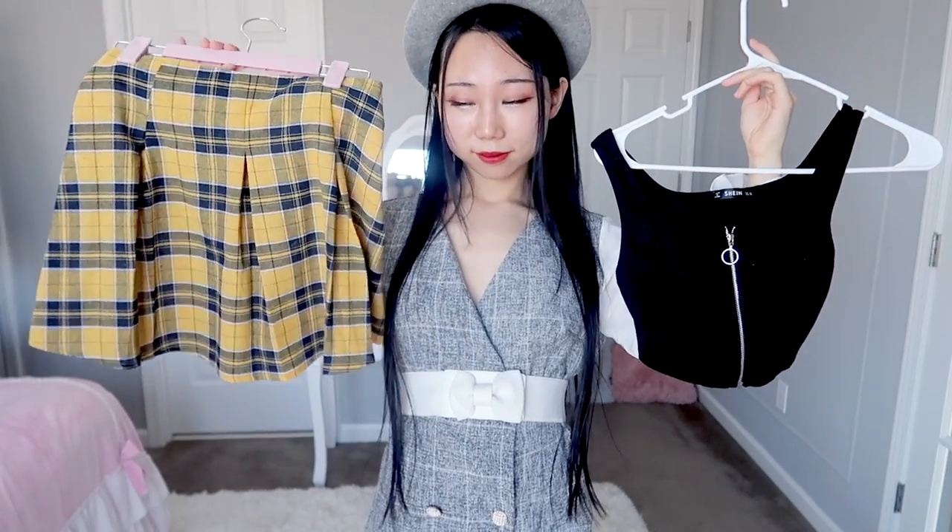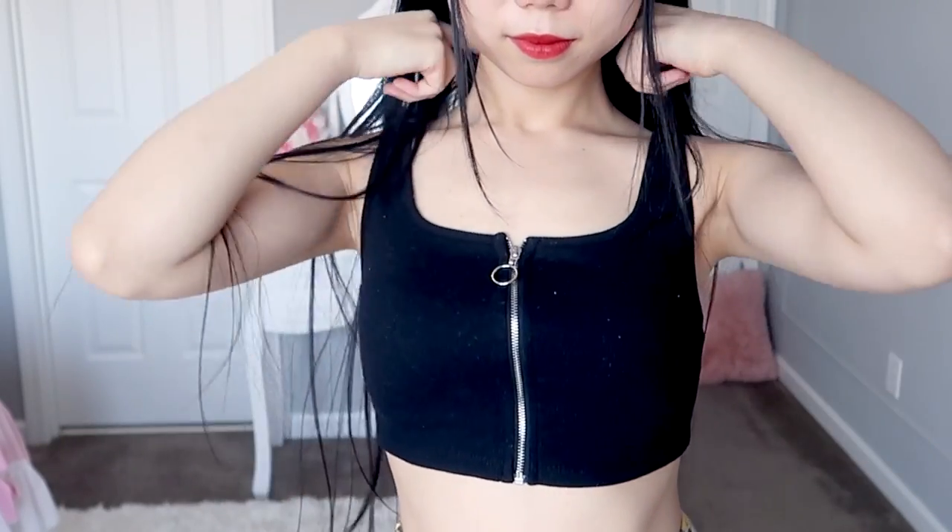The next one is the zipper-front tank top and plaid skater skirt set. The material of the top is good and it fits me perfectly. The skirt material is thin and a little big, so I used a bobby pin to clip the back. This outfit is really cute and sexy — it'll be perfect for a hot summer. I feel a pair of white sneakers would match this outfit more.